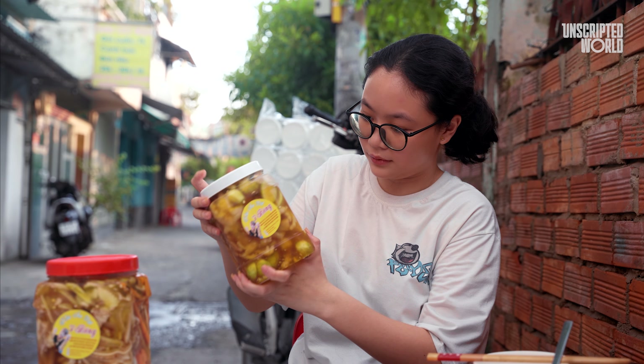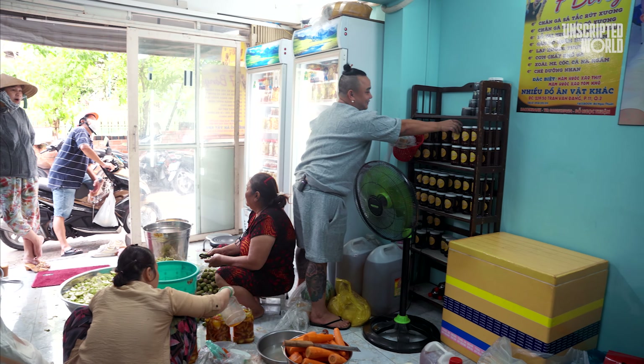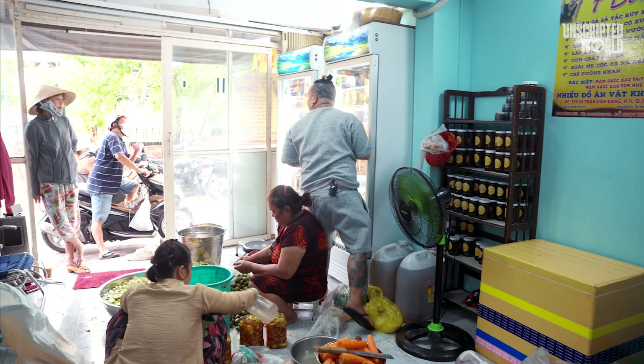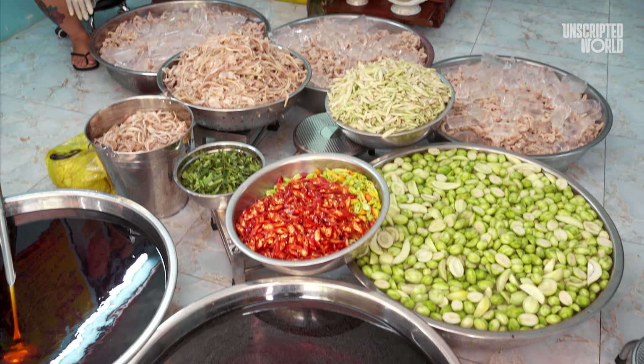So how does the final dish taste? It's a flavor bomb that starts with a sweet and sour punch, followed by a spicy kick, all wrapped in the tender, slide-off-the-bone texture of perfectly prepared chicken feet. Bae offers this delicacy for around ten dollars, a modest price considering the depth of flavor.